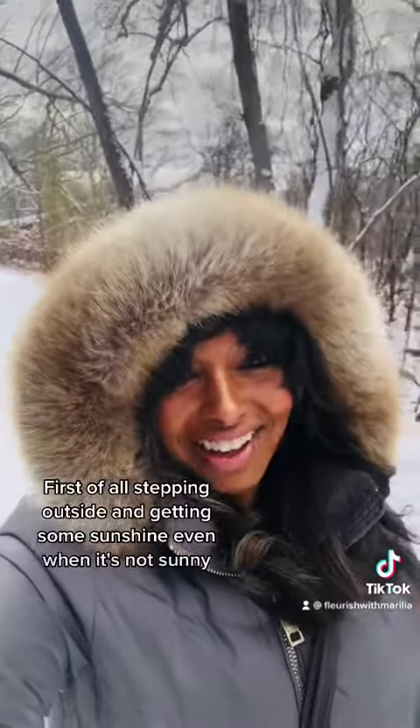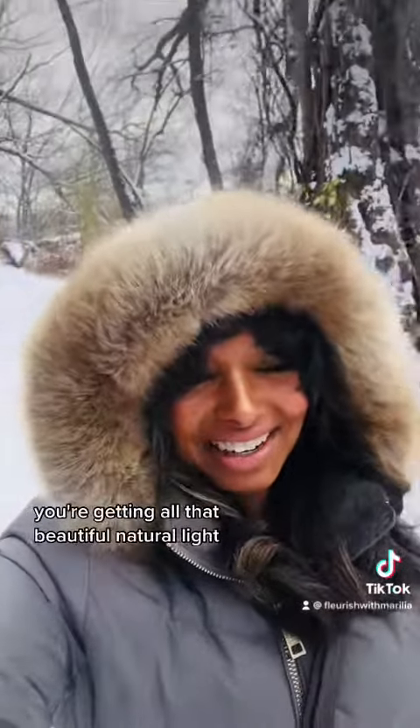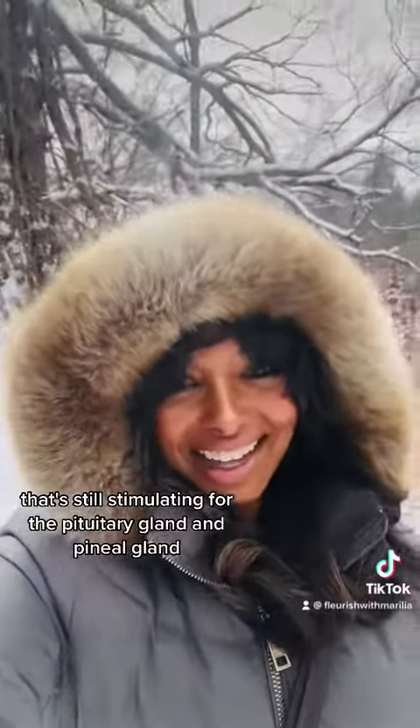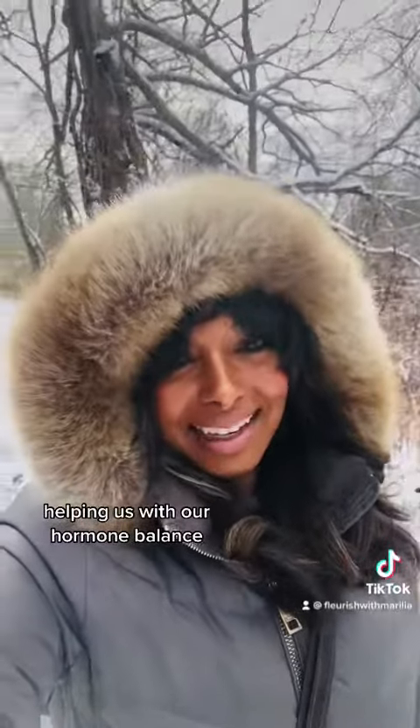First of all, stepping outside and getting some sunshine — even when it's not sunny, you're getting all that beautiful natural light that's still stimulating for the pituitary gland and pineal gland, helping us with our hormone balance.